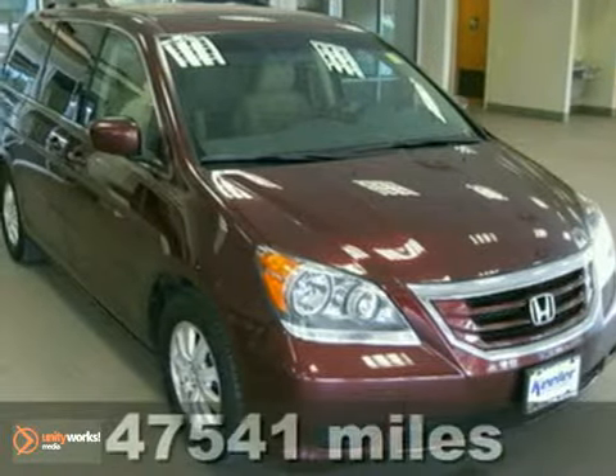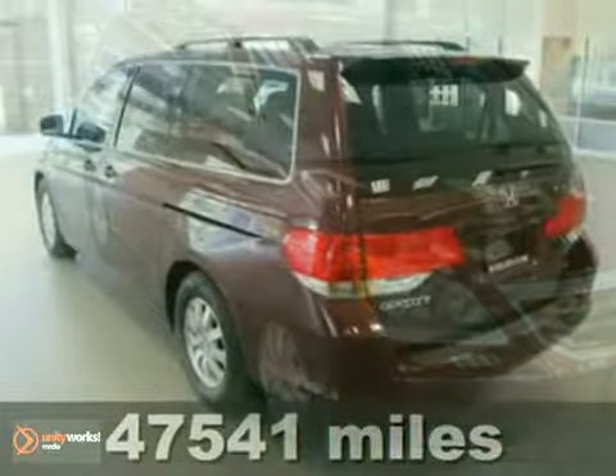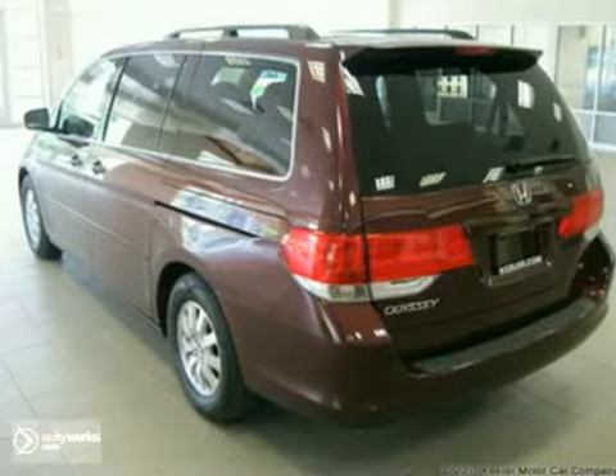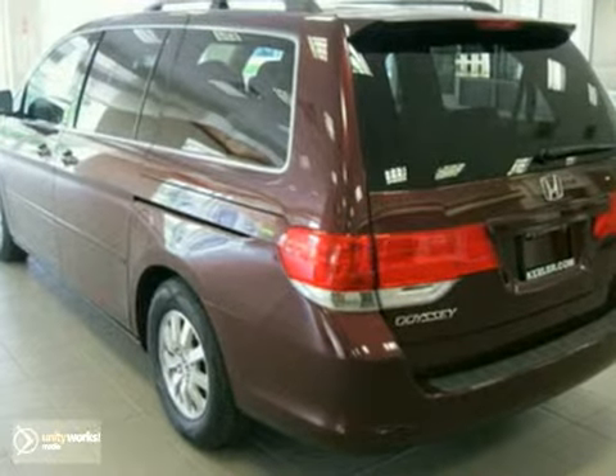Contact us for special internet pricing. Keeler Honda presents this 2009 Honda Odyssey with a 5-speed automatic transmission and 47,541 miles. This vehicle has a blue exterior and a gray interior.